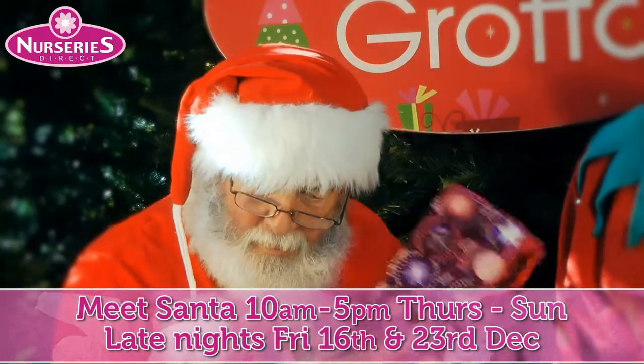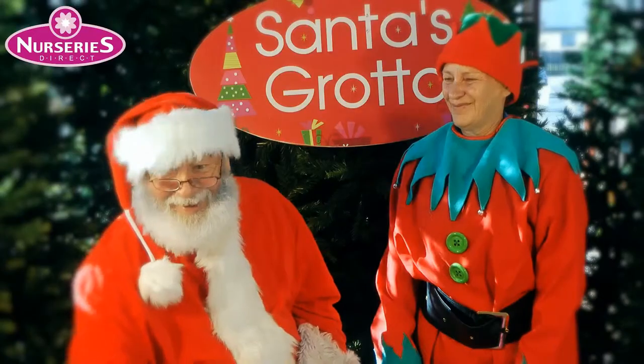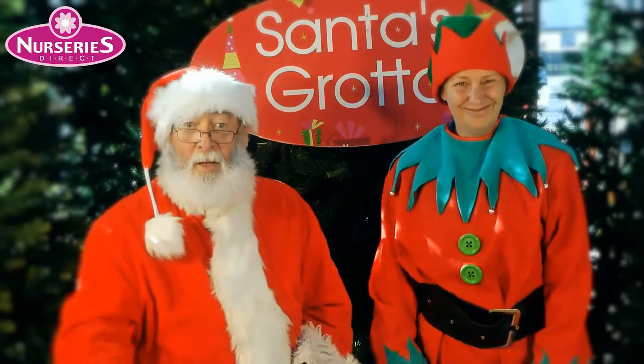Meet Santa at Nurseries Direct every Thursday to Sunday till Christmas. See his grotto with animated figures and choose your own present.